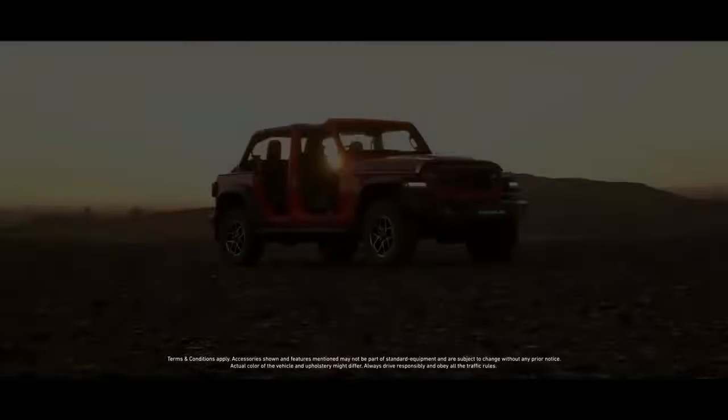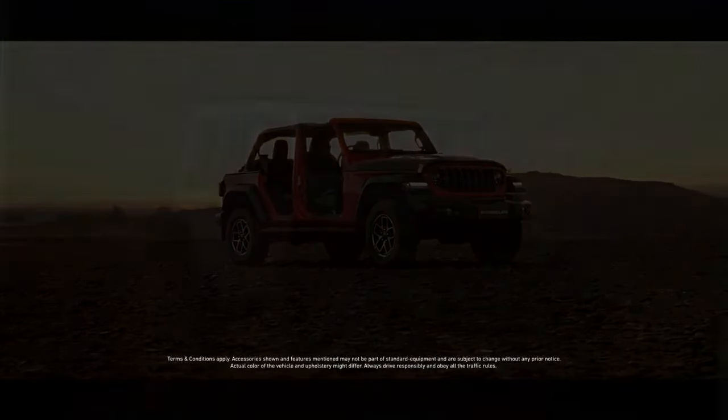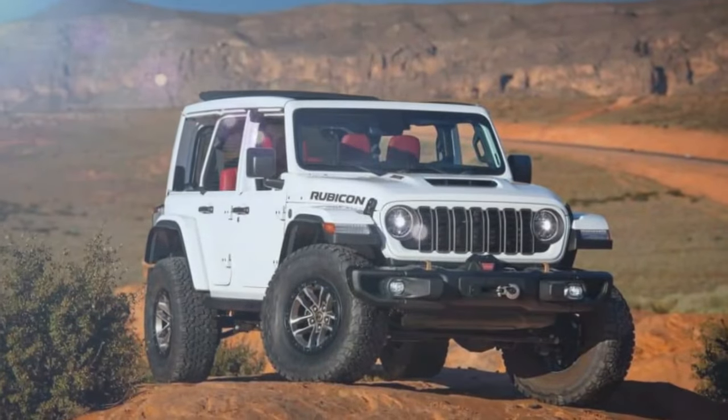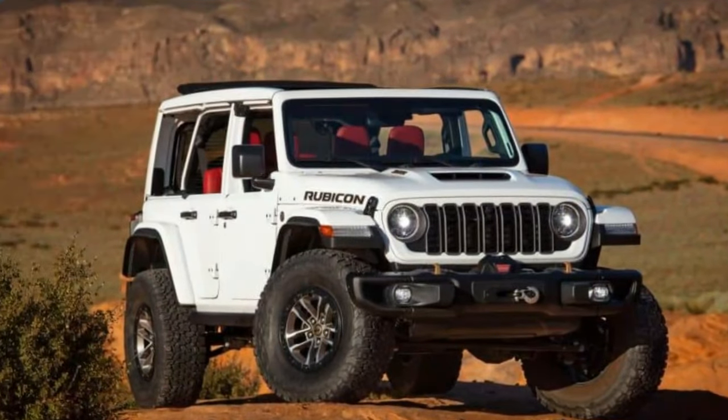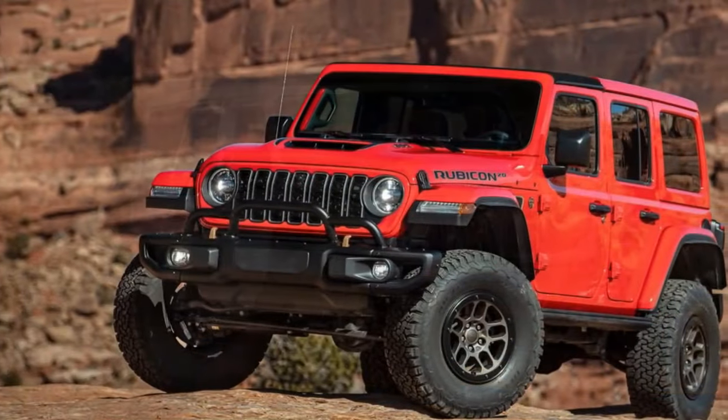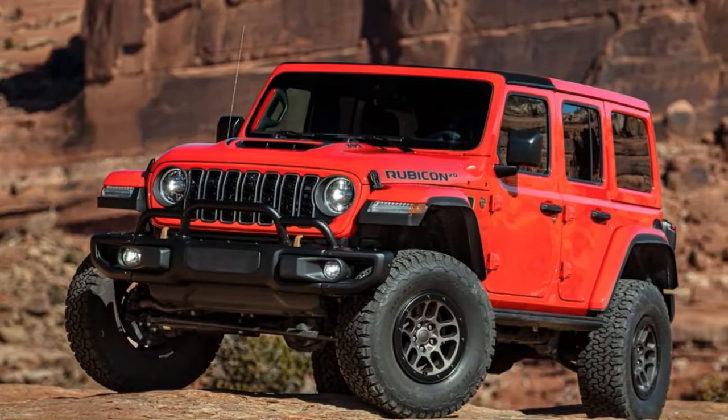The base price for the 2024 Wrangler Rubicon 392 Final Edition is $91,545, but with all the upgrades and additional options included, our test vehicle came to a total of $108,475. Jeep offers a wide range of trim levels for the 2024 Wrangler, and to the casual observer, most of them may look similar.